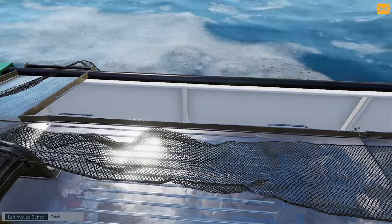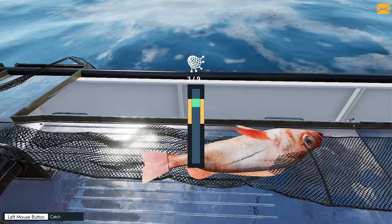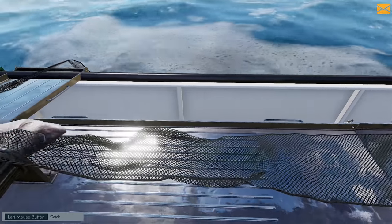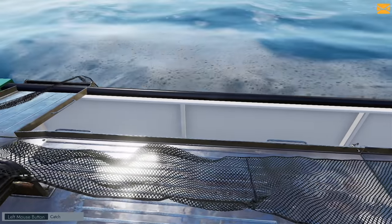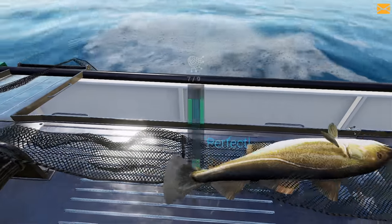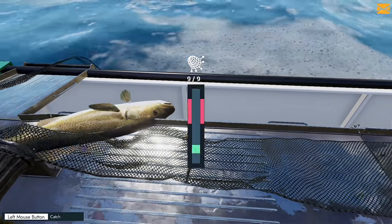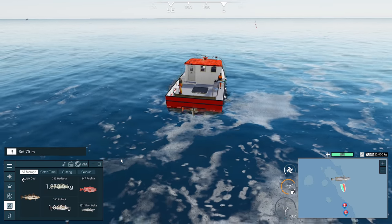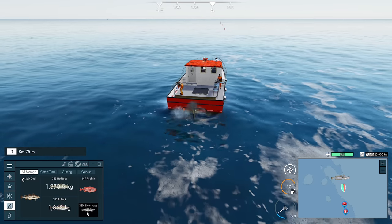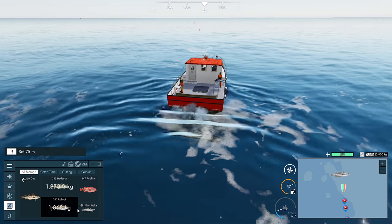We've got cod, haddock, and pollock mostly. It's meant to be the silver hake area but we might be getting a lot of silver hake - they're just not very heavy. Only nine on this one. The four nets might not have been enough in this area. We got a beautiful cod though - big boys on! Final count: 331 silver hake, only 700 kilos compared to 341 pollock at roughly half the weight, and a third of the weight of cod.